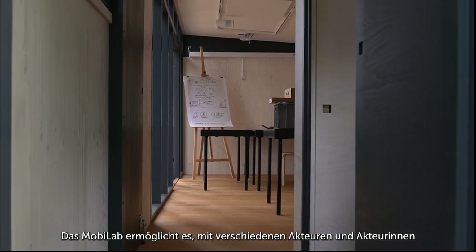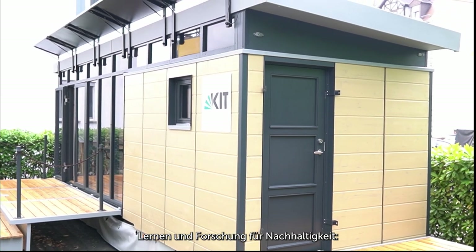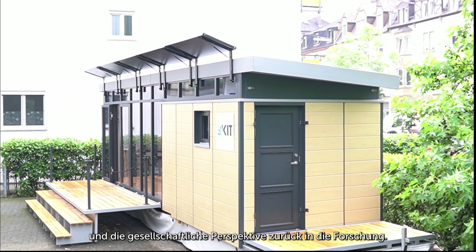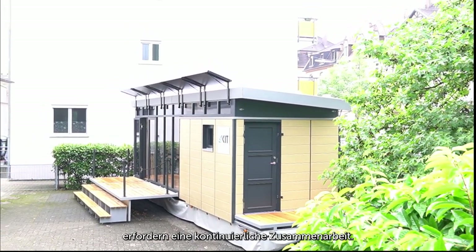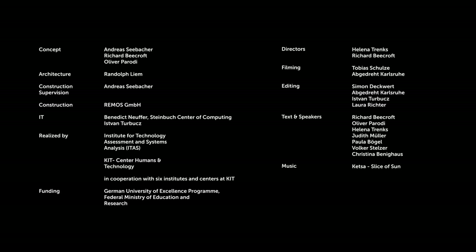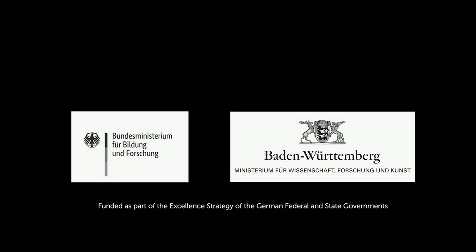Mobilaab allows us to collaborate with a maximum range of actors across different fields. It creates a hybrid transdisciplinary space to integrate transformation, learning, and research for sustainability. Mobilaab brings KIT's research closer to society and societal perspectives back into research — because the great transitions of the energy system, as well as other socio-technical systems, require continuing cooperation. The Mobilaab: bringing science into transformation and bringing science into communication.